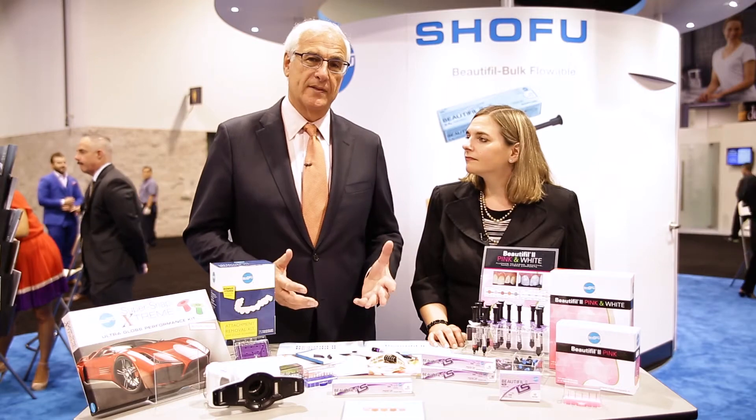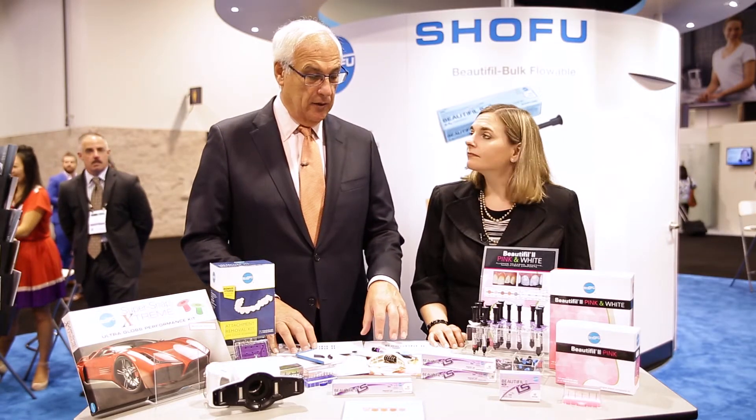They've answered a question we've had for a long time. With alloy dentistry, we always had the issue of alloy expanding, so getting good contacts — shrinkage wasn't an issue. All composites by nature shrink, so Shofu has addressed that with a wonderful packable composite called Beautiful 2 LS, the Low Shrink.